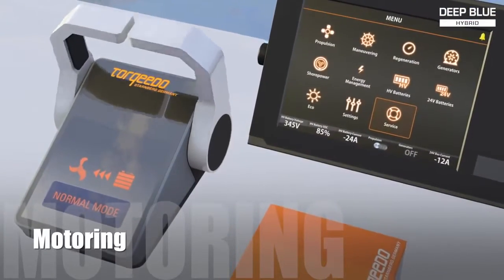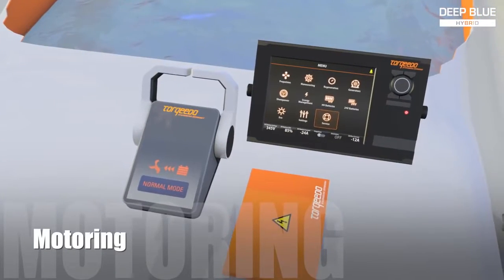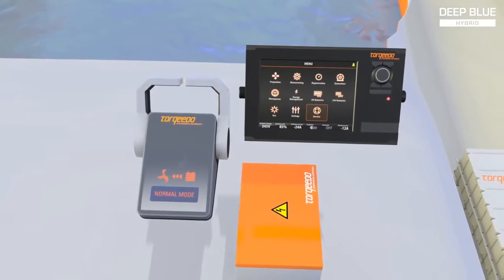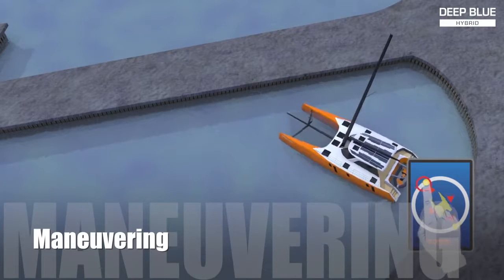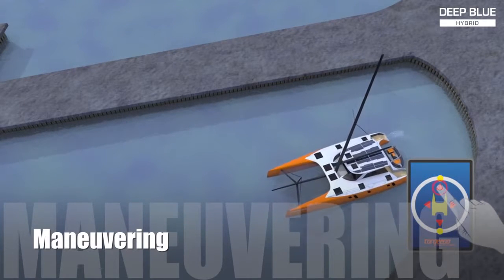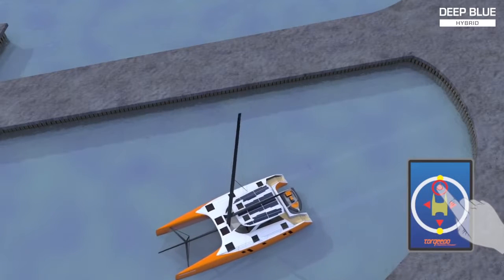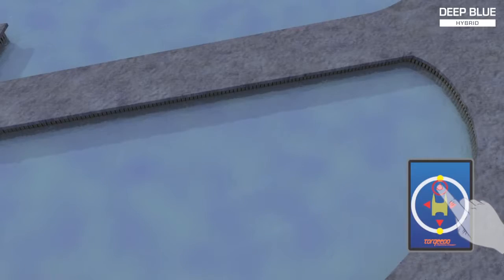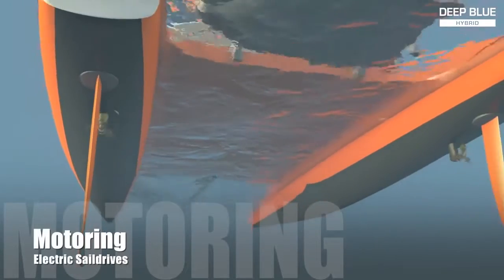When the throttle levers are pushed forward, the electrical engines accelerate the boat silently. Driving the boat is just like driving a conventional propulsion system, just without the noise. Imagine leaving the marina silently while maneuvering the boat in all directions using our advanced touchscreen-based docking system.